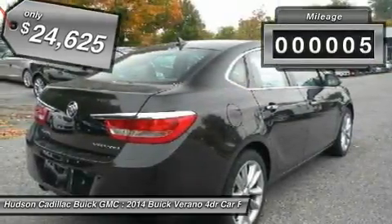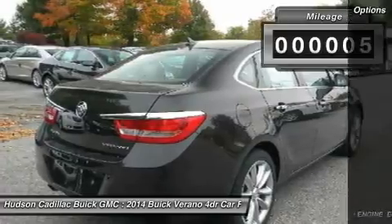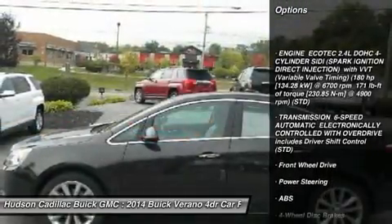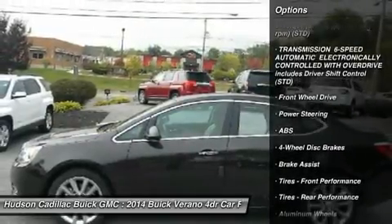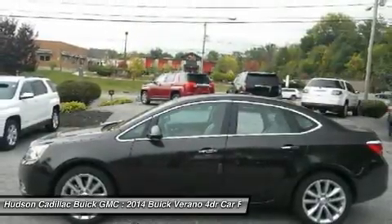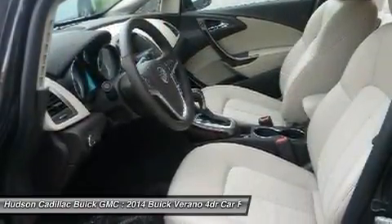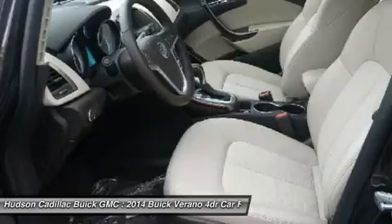This vehicle has less than 100 miles. Here are some of this vehicle's great options: steering wheel audio controls, remote engine start, anti-lock braking system, traction control, stability control, adjustable steering wheel, power steering, keyless entry, aluminum wheels, cruise control.